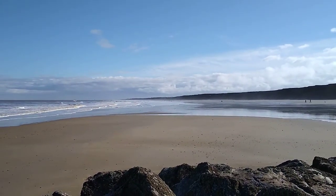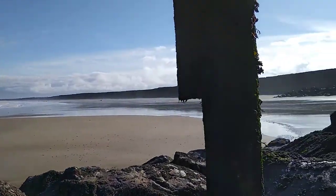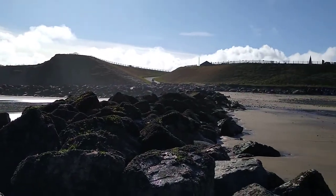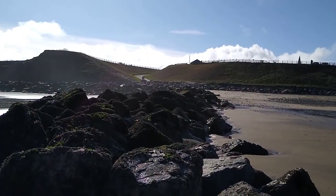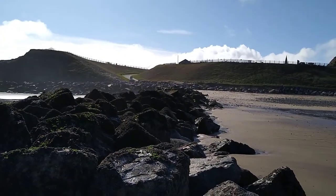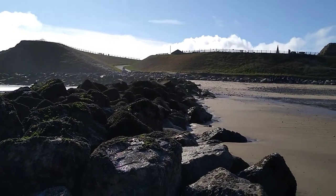So whilst it hasn't necessarily affected the beach width very visibly, the impact on the height of the beach is quite considerable. I'd estimate that the beach is maybe two and a half, even three meters higher on the up-drift side of the groin than it is on the down-drift side.